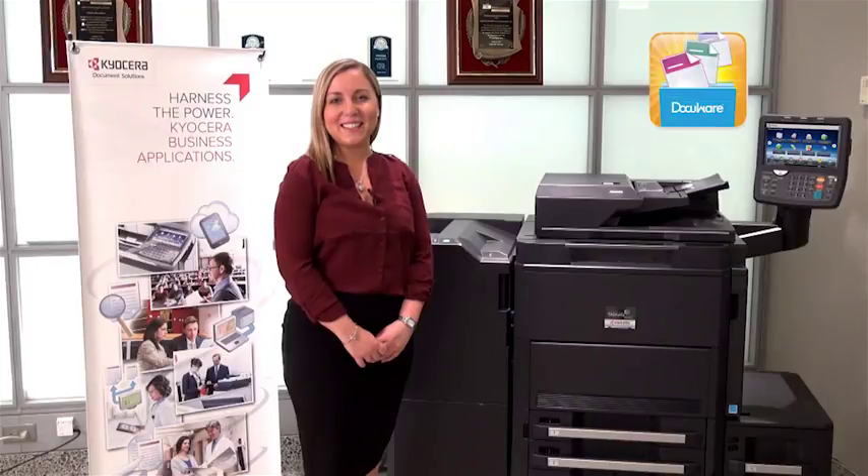Hi, I'm Danielle Nielsen, Associate E-Learning Specialist for Kyocera Document Solutions America. This instructional video will teach you about Kyocera's newest capture and distribution business application, DocuWare Connector.